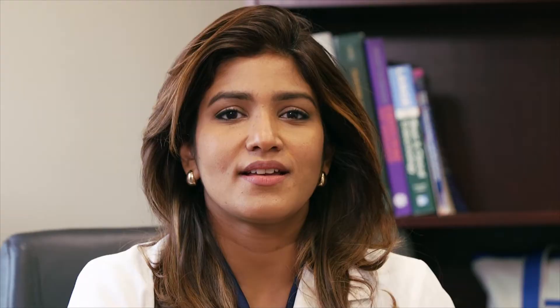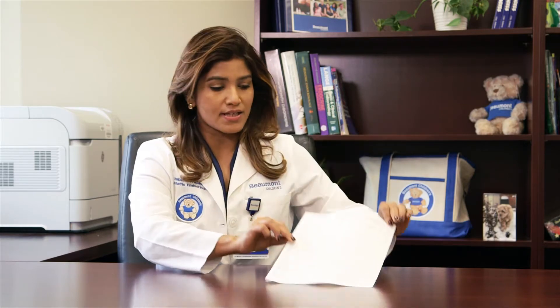And finally, make sure to store your insulin inside of the refrigerator and discard as directed. Test your blood sugar regularly. Keep a blood sugar record and let your health care team know when you start to see patterns of high or low blood sugars so that we can make insulin dose adjustments in a timely manner.